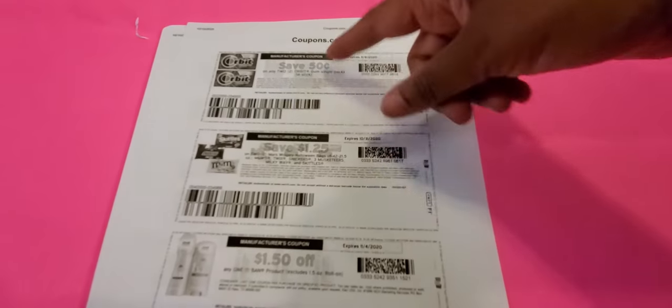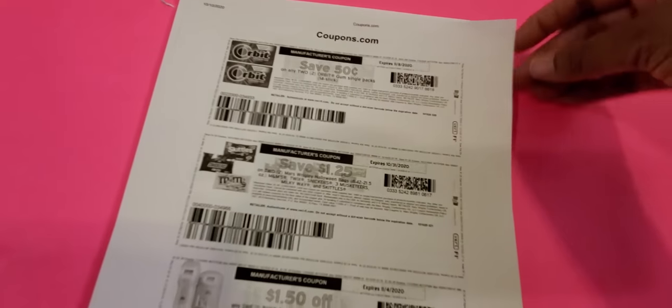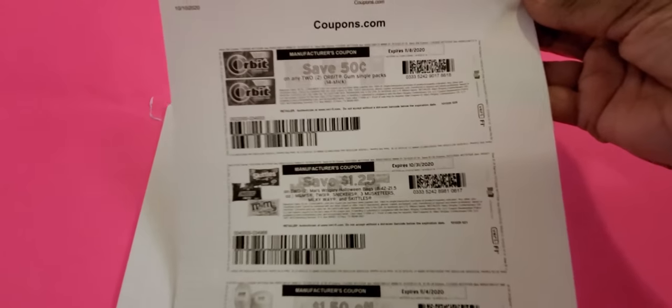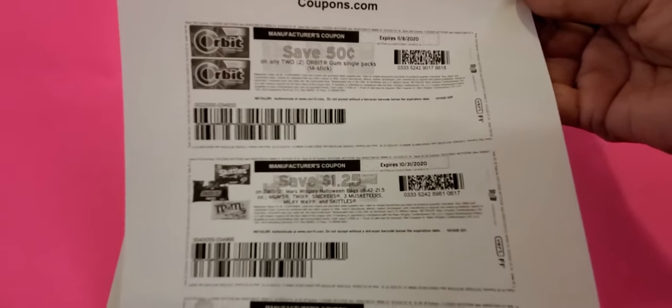Coupons.com is the place to be going this week for coupons. Orbit gum has been on sale for a while so you could probably find a deal. My coupons are in black and white — you do not have to print in color. Turn your printer to just black and white and let it print that way. You use a lot of ink printing color coupons. I print mine in black and white and they work just as well.